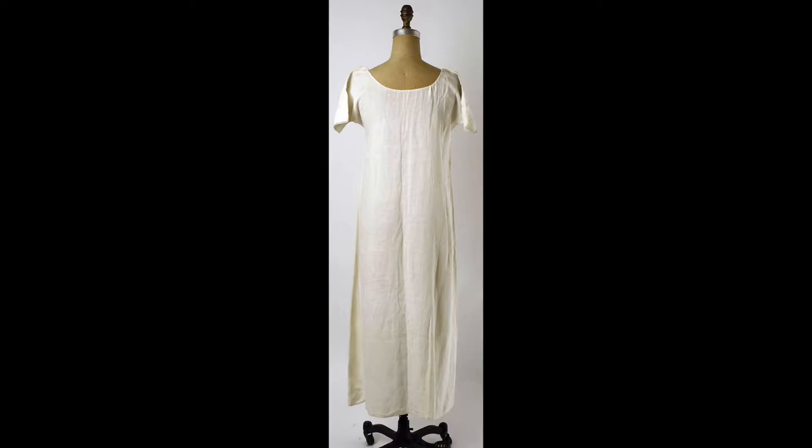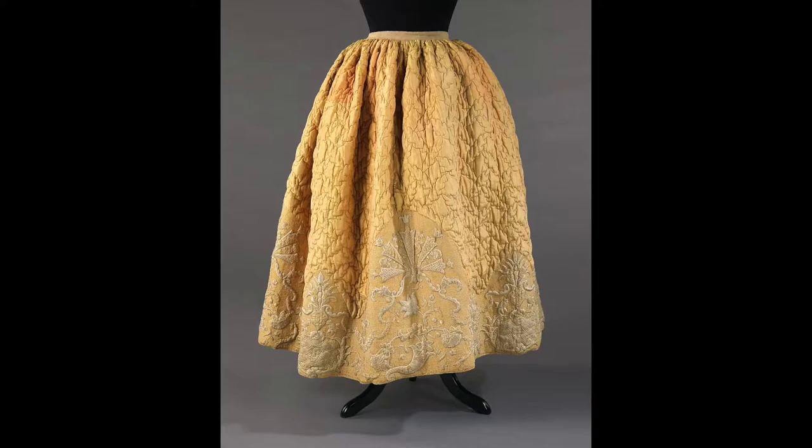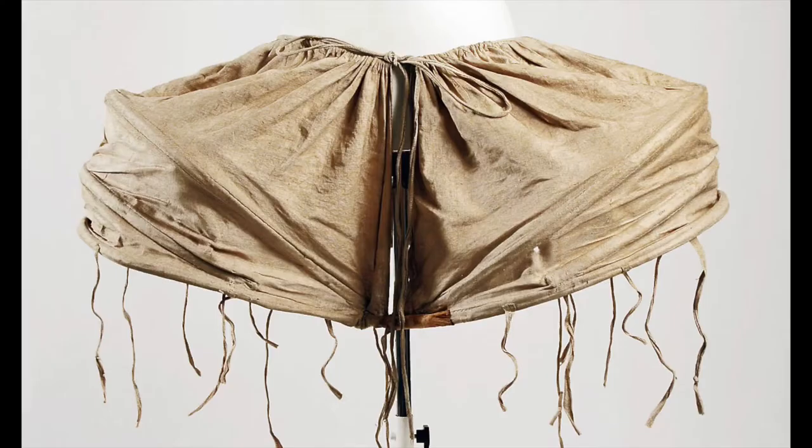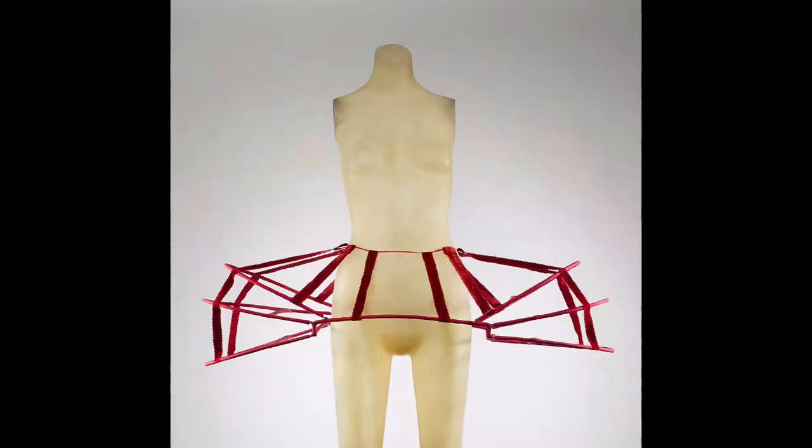Chemise or shift. In this era, as in all the eras before it, the first layer a woman put on was a chemise or a shift. As in previous eras, no underwear was worn on the lower half or legs — that was to come later. Petticoat. Both the name for what we think of as petticoats — simple layers to help hold out the skirts — and the name for the outer skirts themselves in this era. Panniers. Large, lightweight skirt supports extending to either side in a vaguely oval shape. Smaller sets referred to as pocket hoops can also be found.